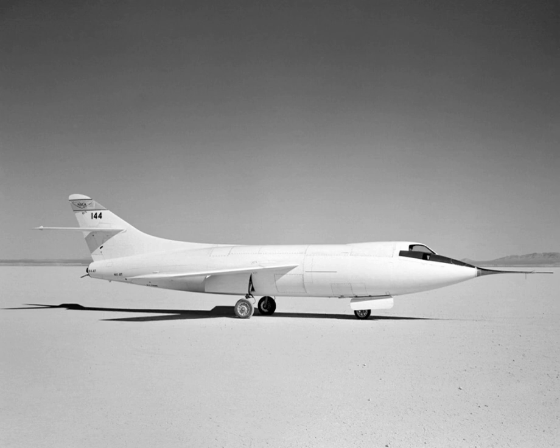D-558-2 No. 1 Skyrocket is on display at the Planes of Fame Museum, Chino, California. The No. 2 Skyrocket, the first aircraft to fly Mach 2, is on display at the National Air and Space Museum in Washington, D.C. The third aircraft is displayed on a pylon in the grounds of Antelope Valley College, Lancaster, California.